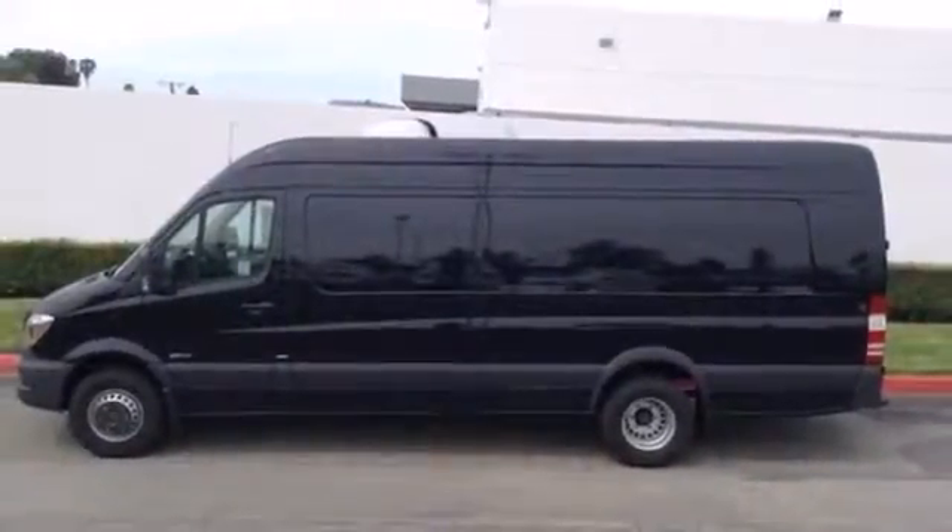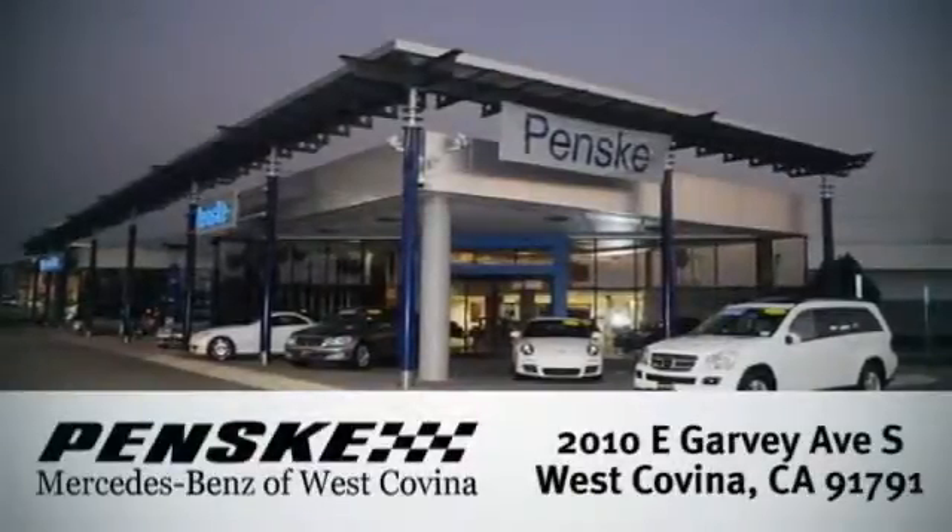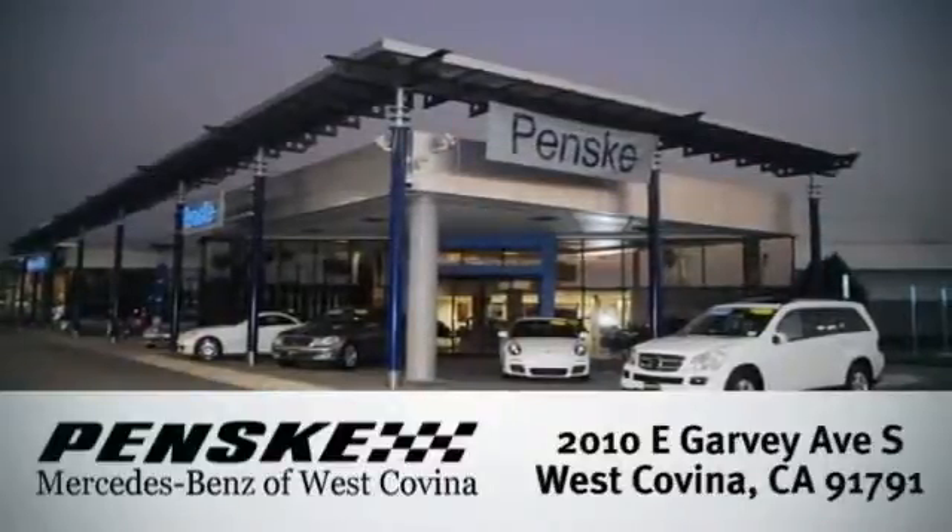Give it a test drive today. Visit us today — we're conveniently located at 2010 East Garvey Avenue South in West Covina, California.